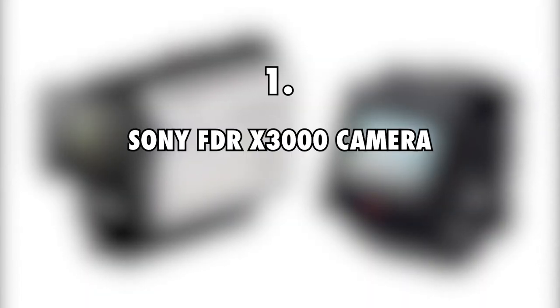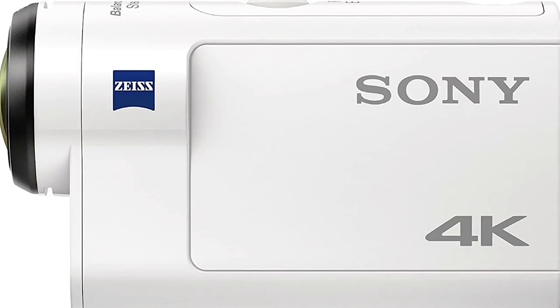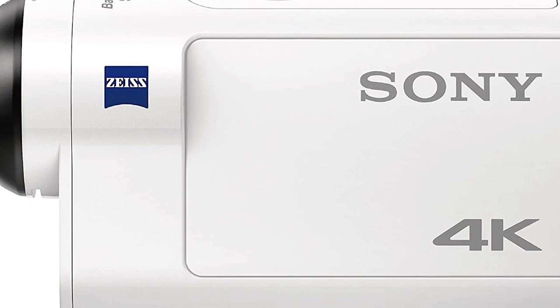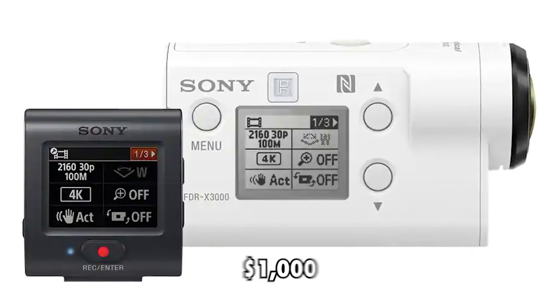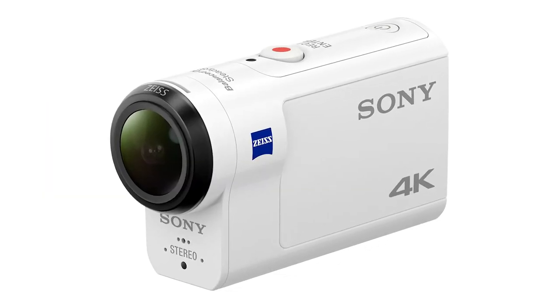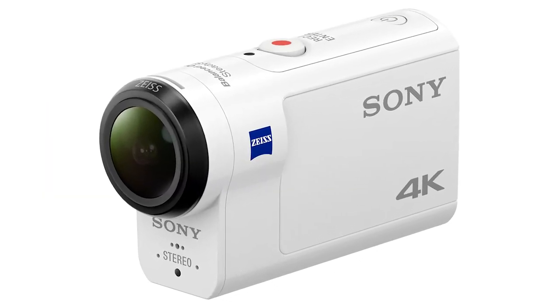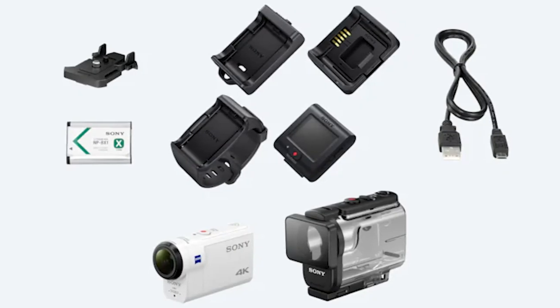First on the list is the Sony FDR-X3000 camera, $1,000. To document his travels around many parts of the globe, Harold uses a Sony FDR-X3000 camera that goes for roughly $1,000. It makes an excellent companion for him since it is easy to operate, can capture videos in 4K, and it is also waterproof. This allows him to take footage even underwater pretty easily.